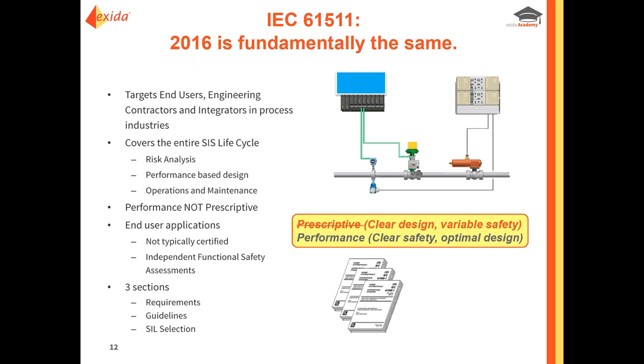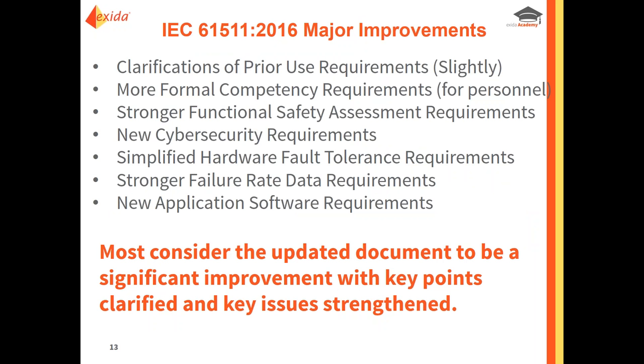Functional safety is not just about safety instrumented systems and instrumentation — it's about culture. It's about how you design, how you engineer, how you document, test, operate, and maintain a system. It's all about competency and the ongoing process involving people, organizations, procedures, and equipment. This is not a prescriptive standard; it's a performance standard. End users are typically not looking for certification; they're looking more for consulting and guidance.